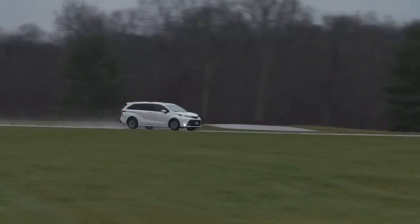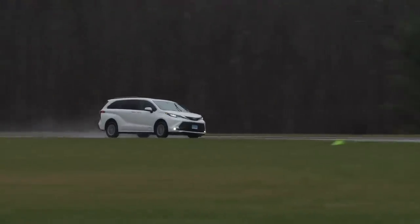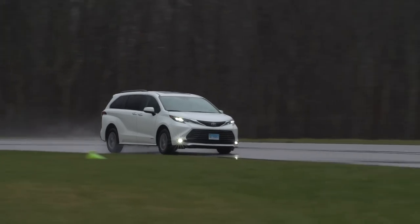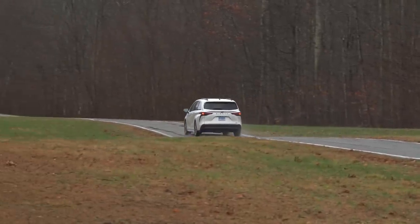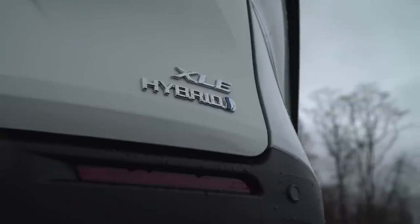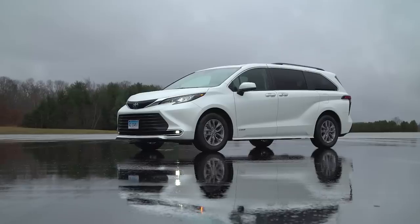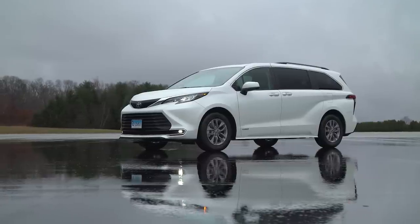EPA estimates on the Sienna are impressive — 36 miles per gallon combined, oddly both 36 highway and 36 city. The all-wheel drive version is one lower at 35 combined. We bought an XLE version for our testing program and added the premium package for a total MSRP of $43,570.